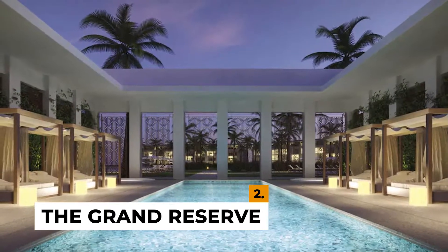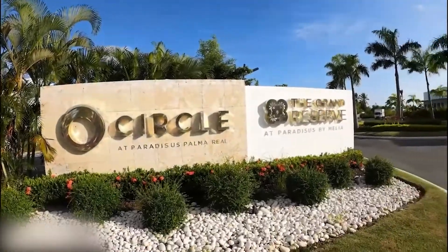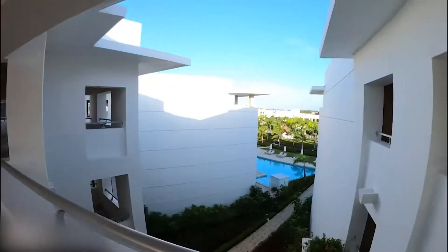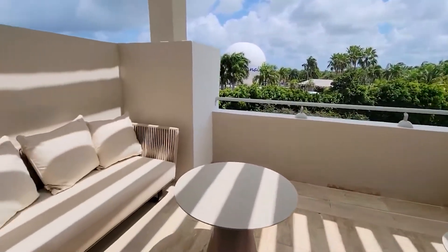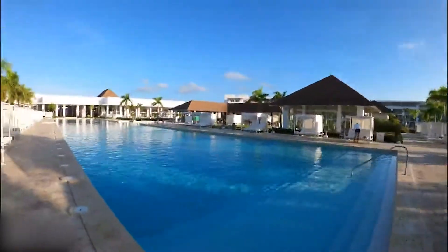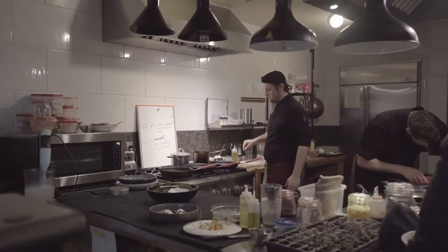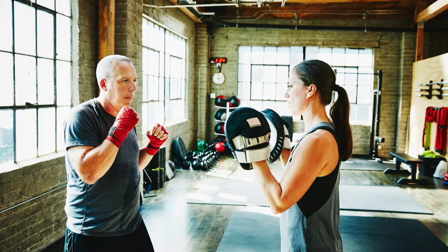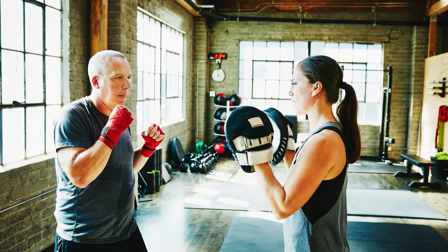Number 2: The Grand Reserve at Paradisus by Melia Palma Real. The Grand Reserve, the crown jewel of the Melia properties, is a five-star all-suite resort on Bavaro Beach. Every suite has its own balcony, a distinct living area with a pull-out couch, and soundproofing for solitude. For an extra treat, rent one of the Swim Up Suites, which has its own private pool. On the site, there are eight restaurants serving a variety of world cuisines, as well as a comprehensive fitness program for those who wish to keep in shape while enjoying the unlimited food.